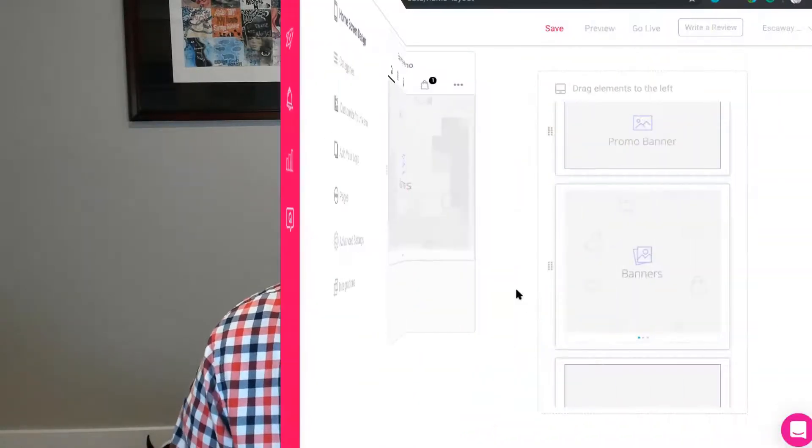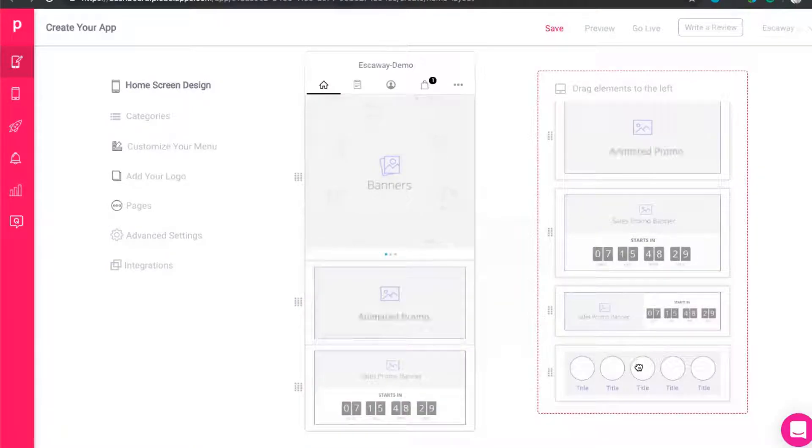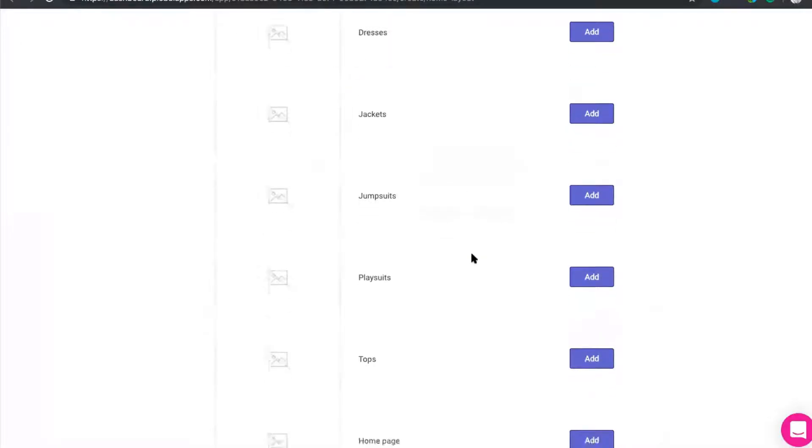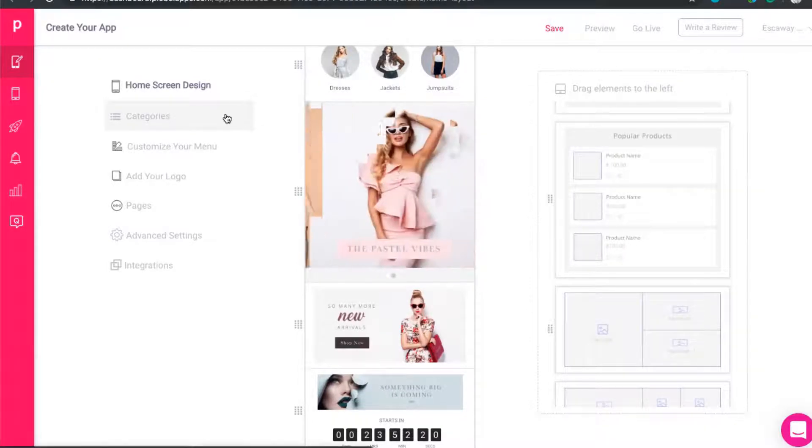Think of your mobile app as a new sales channel to acquire and retain customers through. Purchasing through a mobile app has proven increases in conversion rate, ROI, and lifetime value. Plobal integrates with Shopify to pull in all of the product and collection data so that you can drag and drop collections and products directly into your mobile app and have it up and running within a day.